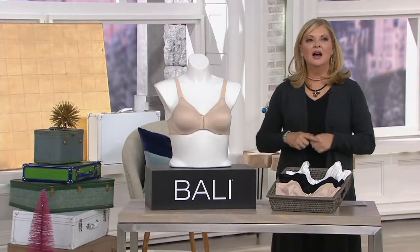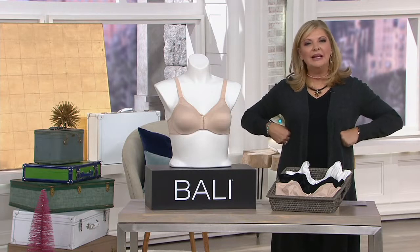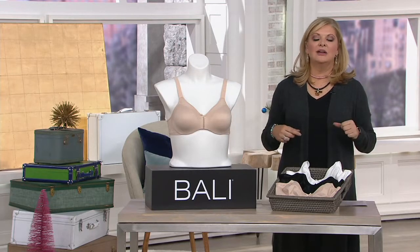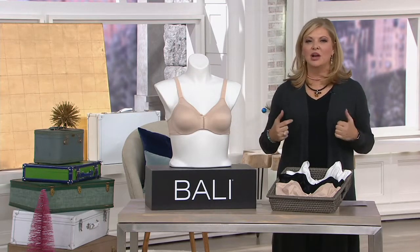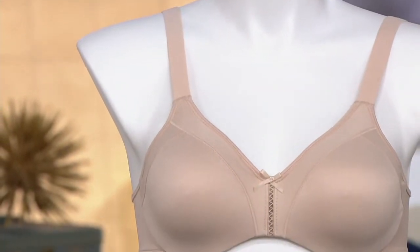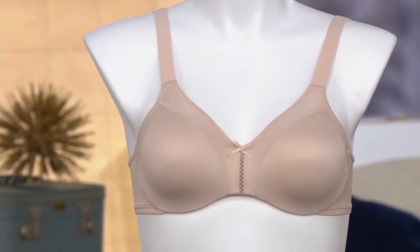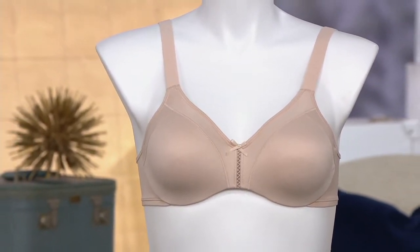Does the strap or the band seem like it doesn't stay down anymore? Are the straps falling off? Can you see it doesn't quite fit? Let's talk about a Bali bra so we can get you something that's new and fresh and will support you so that you look your very best and feel your very best. We know the big name of Bali and we're proud to have them with us.